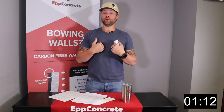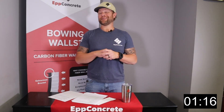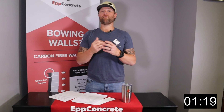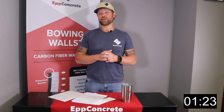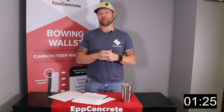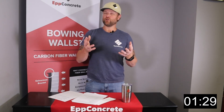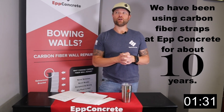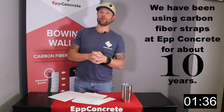I've been doing this now for over 25 years, and it is probably in the top five, maybe top three of the most revolutionary products I have seen come across my desk that we use as a company. It's a really neat product. We've been using it now for about 10 years. It's been around for quite a while, but it's really taken off in the foundation repair market.